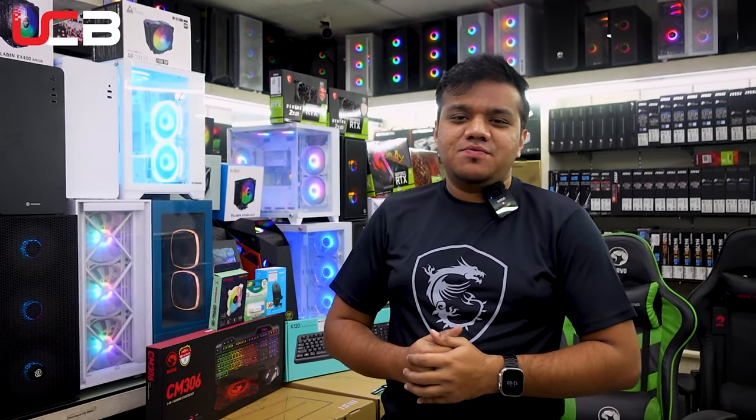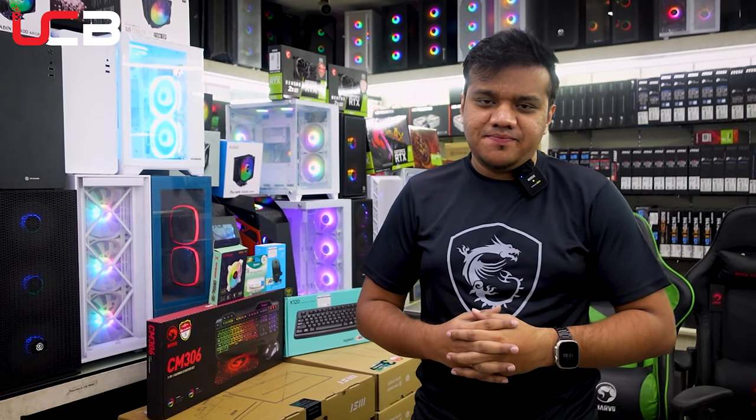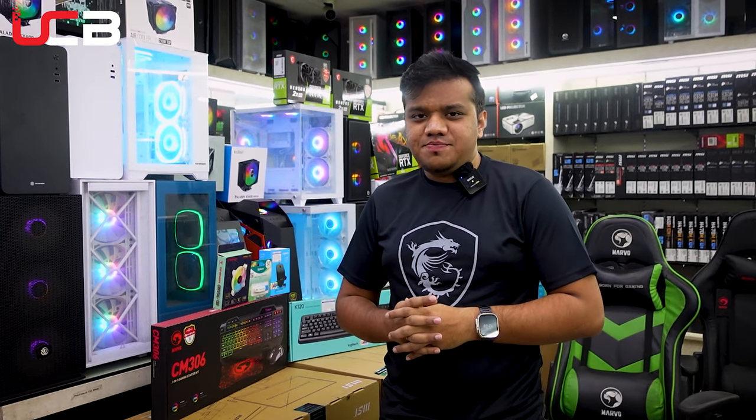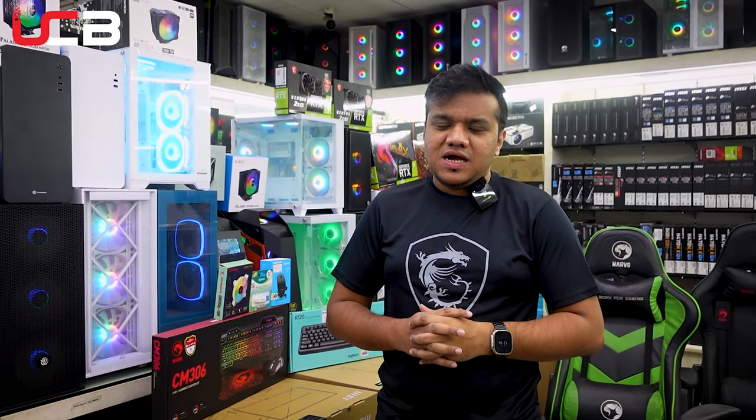Hello, I am the Universal Computer. I will tell you about the PC package — which PC bill or which one of those. I will tell you about the offer.